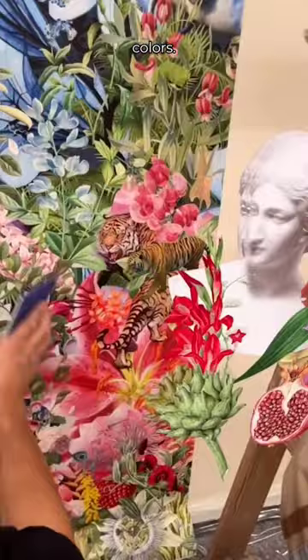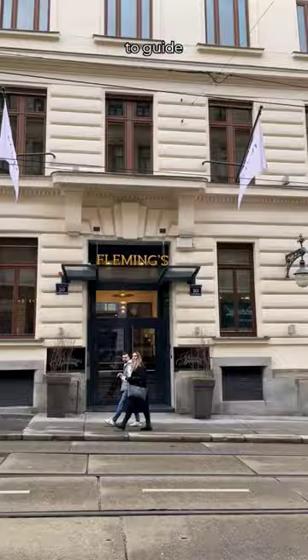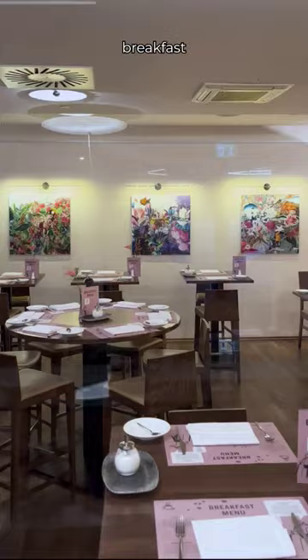I mean, look at these colors! The wallpaper has been installed in the restaurant of the Fleming Selection Hotel and is designed to guide their guests towards the breakfast area in the morning.